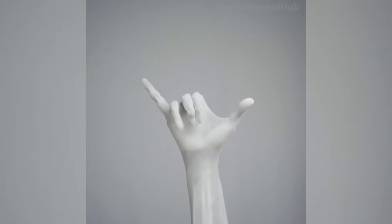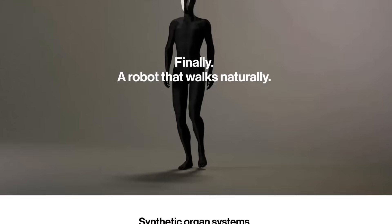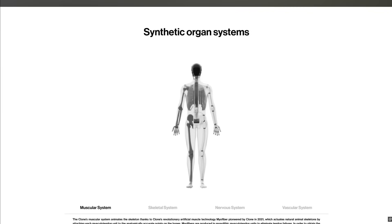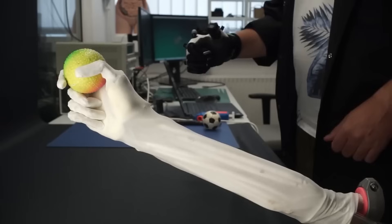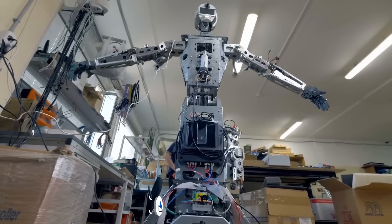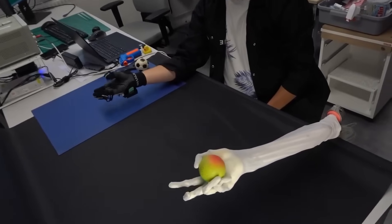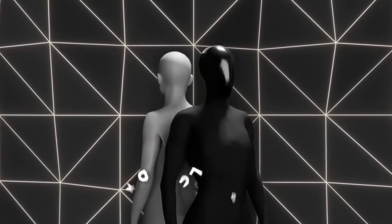The robot's 1,000 myofibers represent perhaps the most revolutionary aspect of its design. These artificial muscles aren't simply servos or actuators dressed up in synthetic tissue — they're pneumatically powered fibers that contract and expand in a manner remarkably similar to biological muscle tissue. This gives Protoclone a range of motion and fluidity that rigid robotic systems simply cannot match, with early footage showing the android moving with an uncanny grace, its limbs flowing through space with none of the mechanical hesitation characteristic of even the most advanced traditional humanoids.